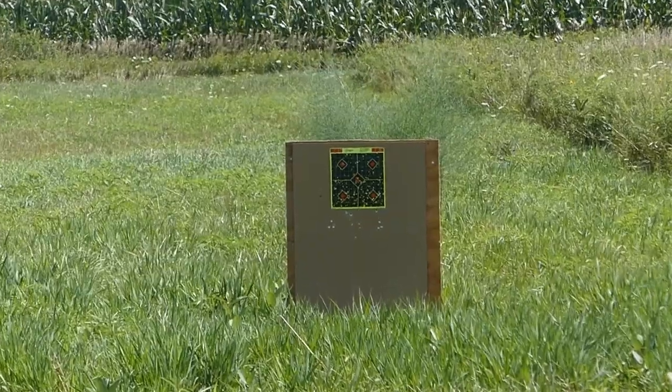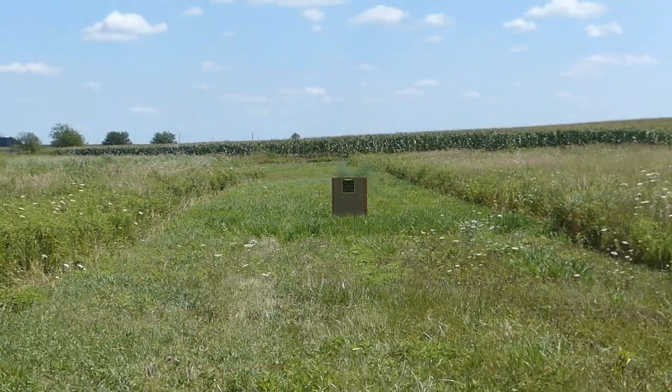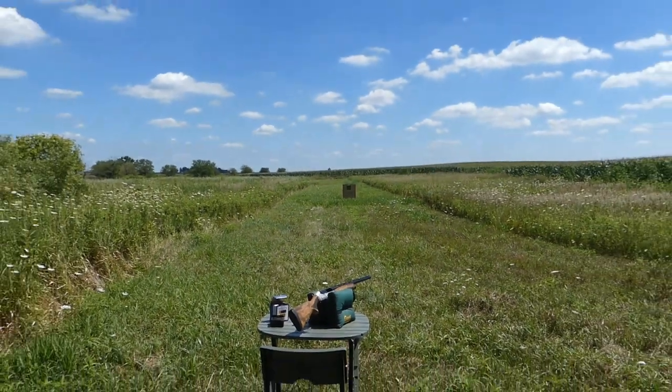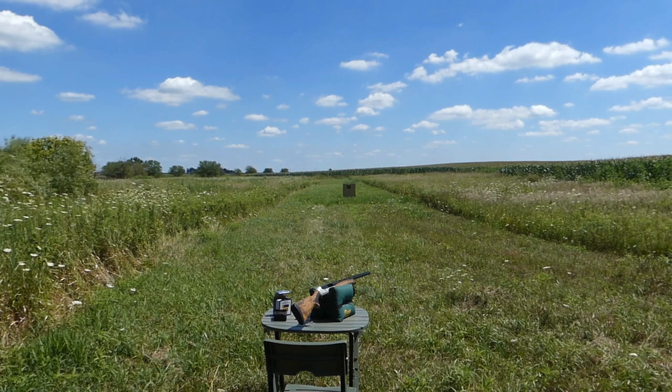What I'm going to do is pull the paper and count pellets, and we'll do the same thing with a different shotgun — the Fabarm.